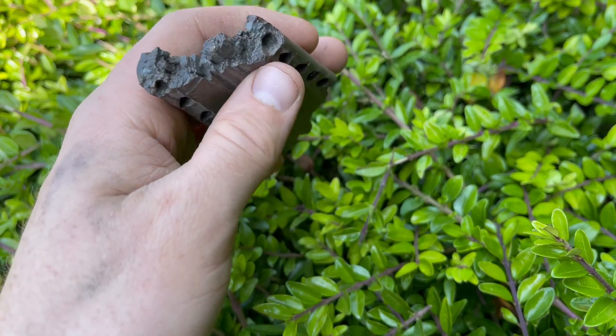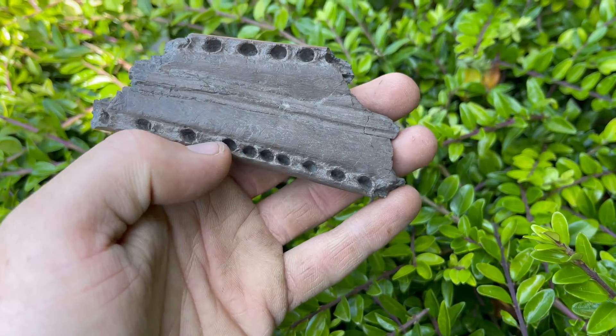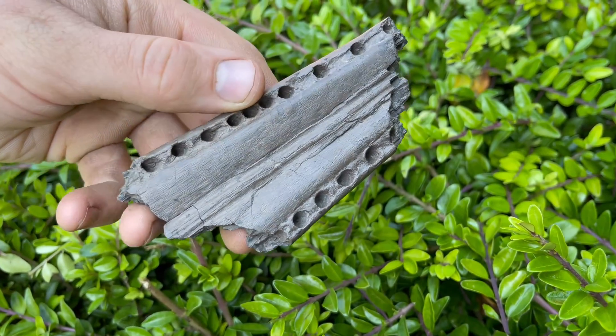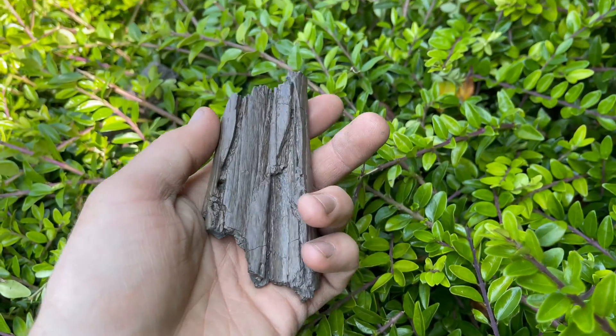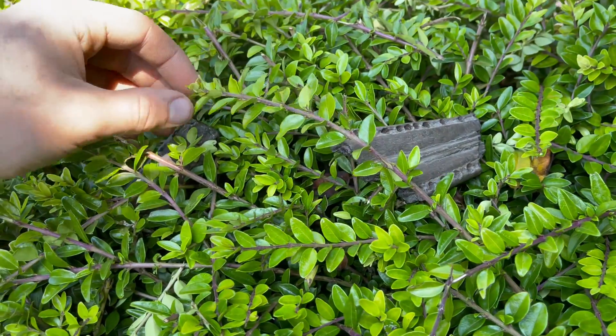So potentially two interesting things here: it potentially got eaten before it died, and also had something wrong with the anatomy of its jaw. That's the first piece, and the second piece of jaw that we've got is right over here.